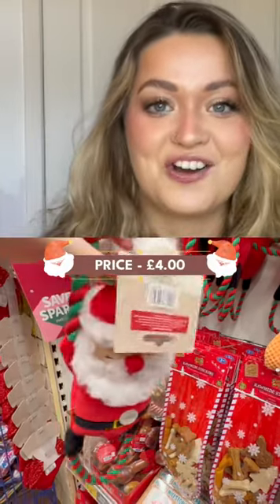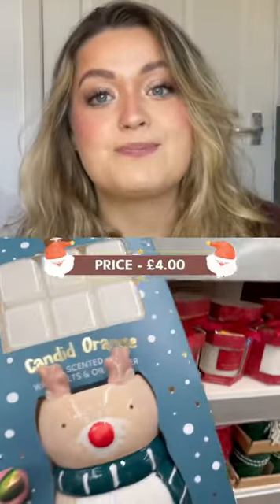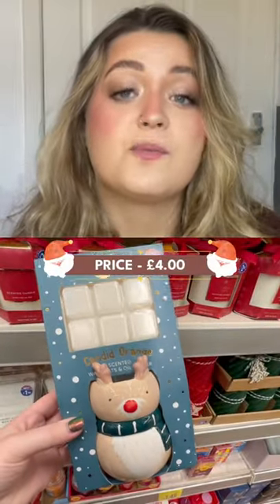How cute is this Santa dog toy? It's only £4. These are Christmas wax burners and melts — you can choose from a reindeer or a Santa.